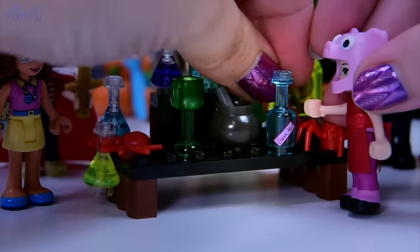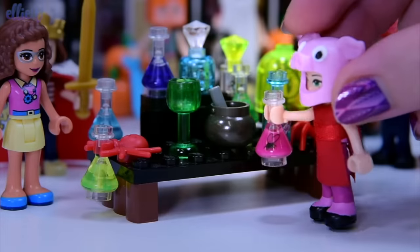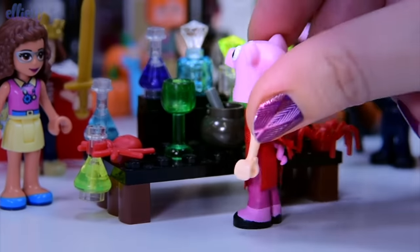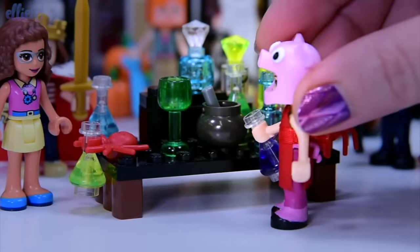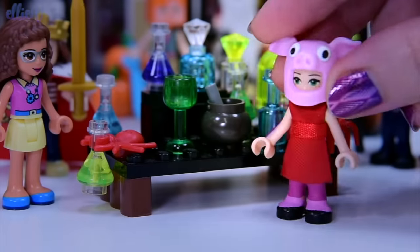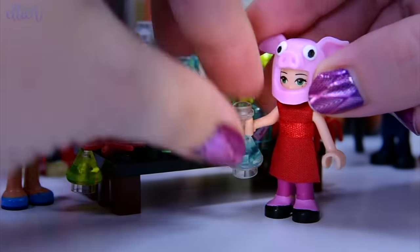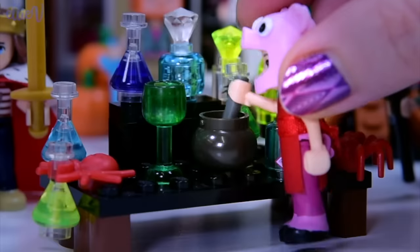So which potions are we going to put in first? This pink one — blood of fly. A little bit of that in the cauldron. That's disgusting. And maybe some of this purple one — this is liquid 3 a.m. I don't know what's going to happen when we mix these together. And just a touch of Yeti saliva — that's this icy blue one. This is going to be so tasty. We've already knocked Olivia over.